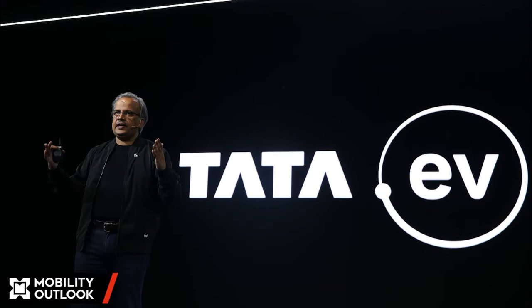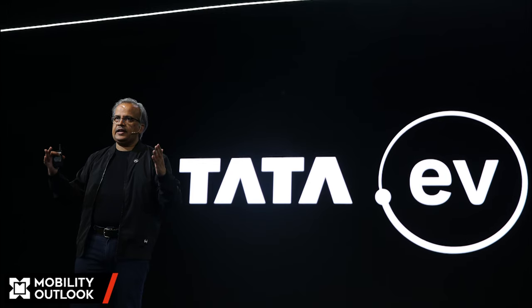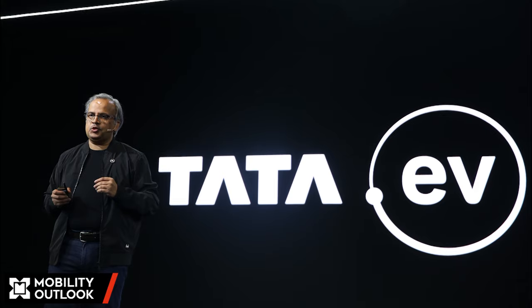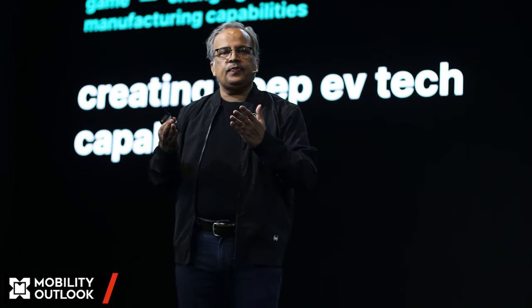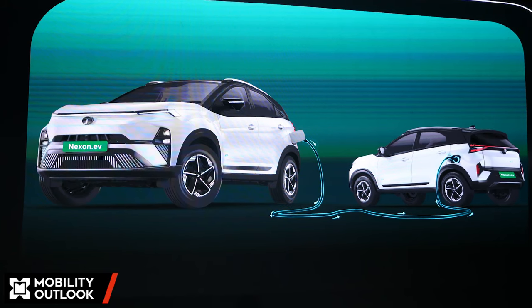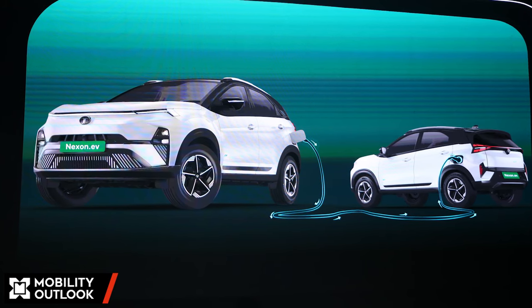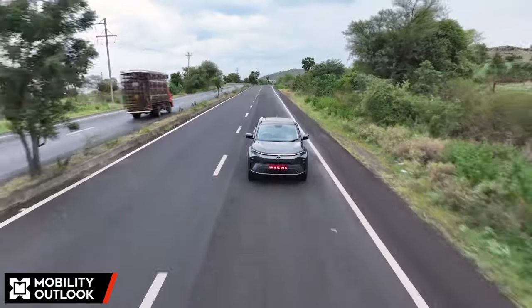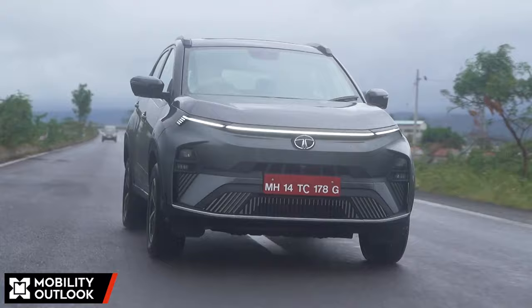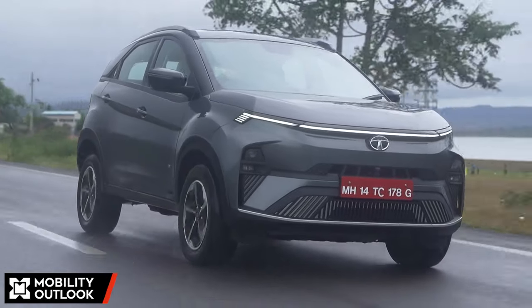Anand Kulkarni, Chief Product Officer and Head of HV Program at Tata Passenger Electric Mobility, stated during his presentation that his team managed to increase the range on the new Nexon EV by 7%. Its certified range now stands at 465 km for the long range model and 325 km for the medium range version. This was done with a focus on improving real-life range.